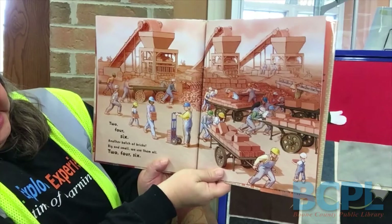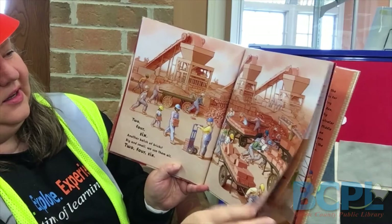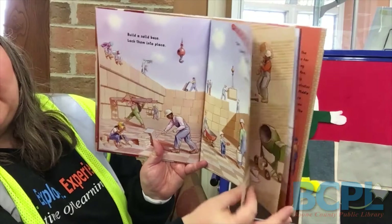Two, four, six. Another batch of bricks. Big and small, we use them all. Two, four, six. Build a solid base. Lock them into place. Ten, twenty, thirty, forty. Filling every space. You can see they're making the floor. They're making the walls. They're all busy working together.